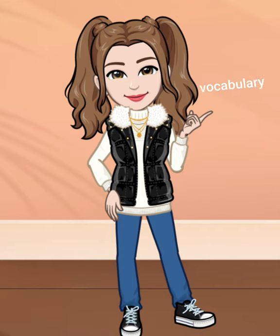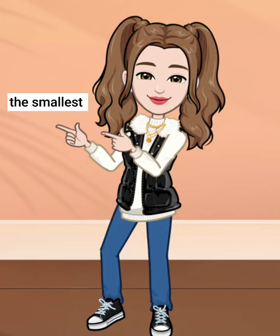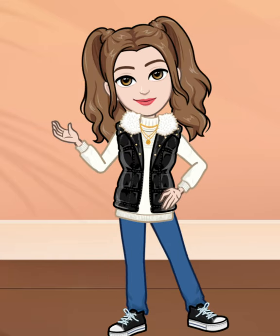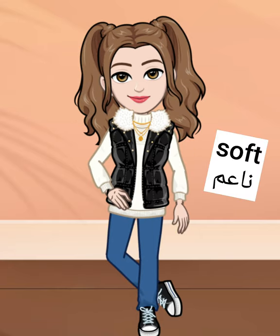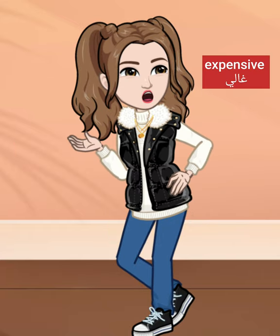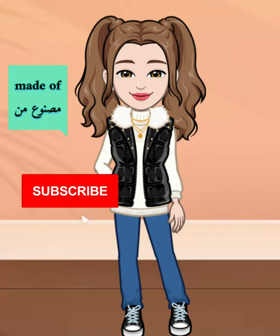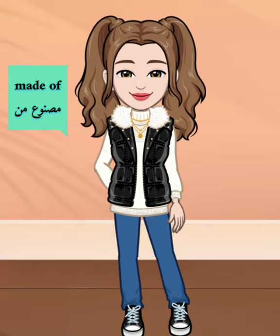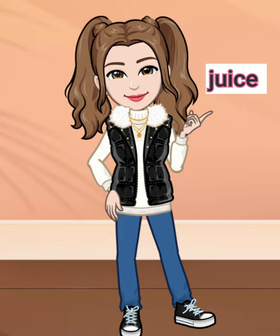Vocabulary. Sizes. Ahgam - the smallest. Al-Azgar - the biggest. Al-Akbar. Desk - Maktab. Bathroom - Hammam. Soft - Niam. Store. Expensive - Ghali.